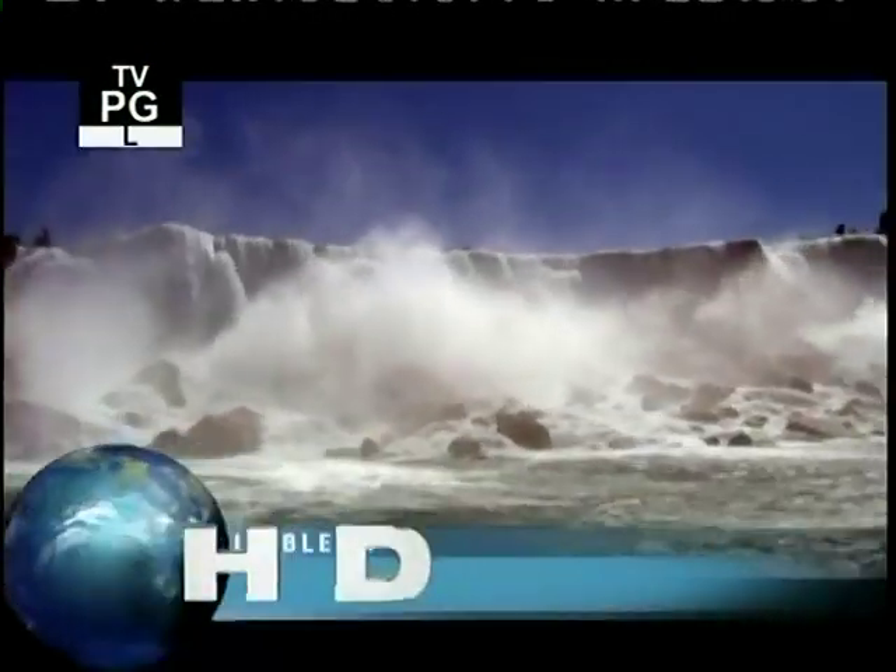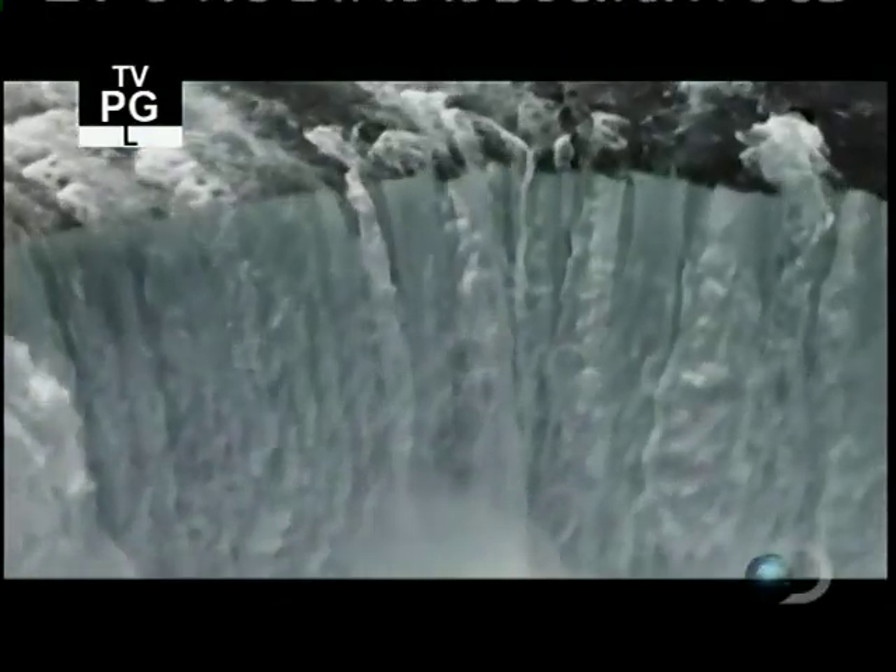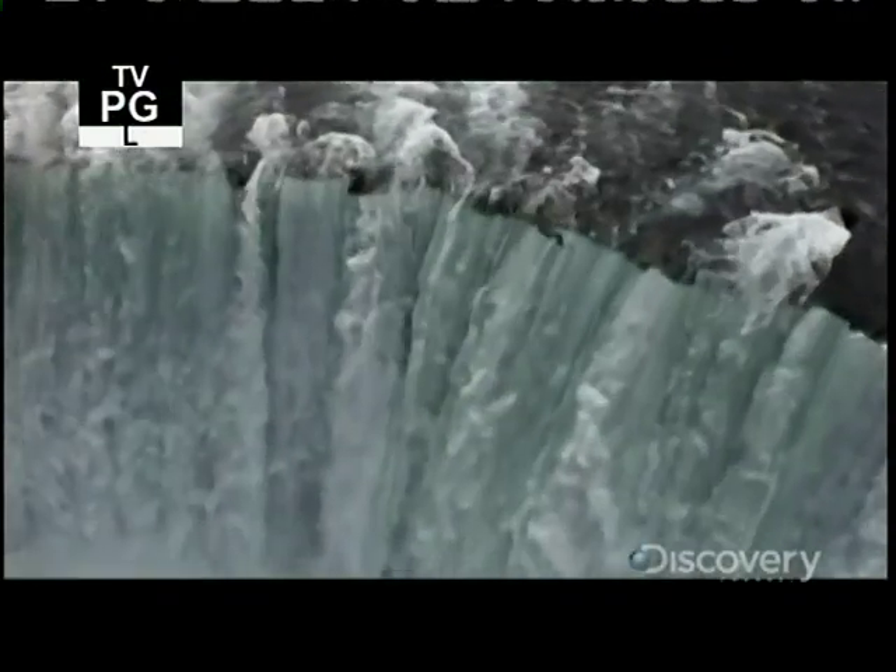Niagara Parks is creating a one-of-a-kind, breathtaking experience for their visitors. They have their work cut out. After all, they're competing with Niagara Falls, one of the world's most awesome natural wonders.